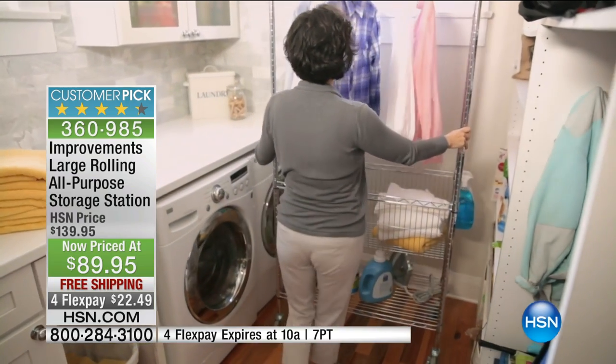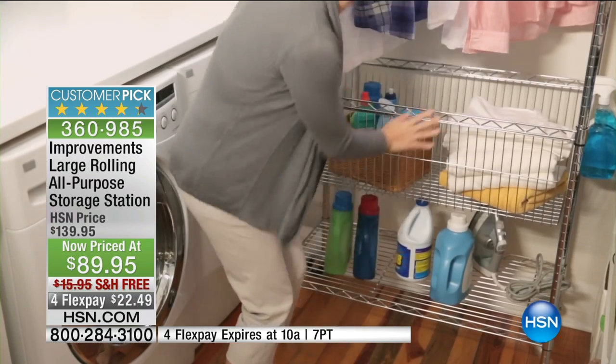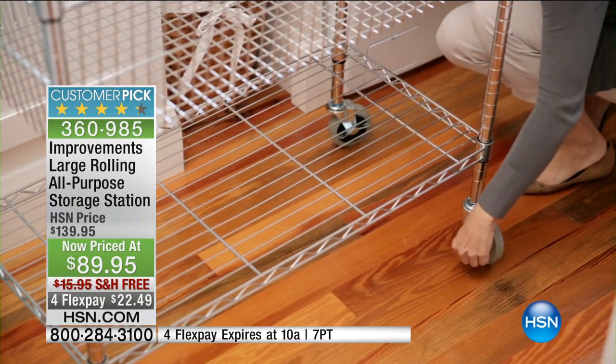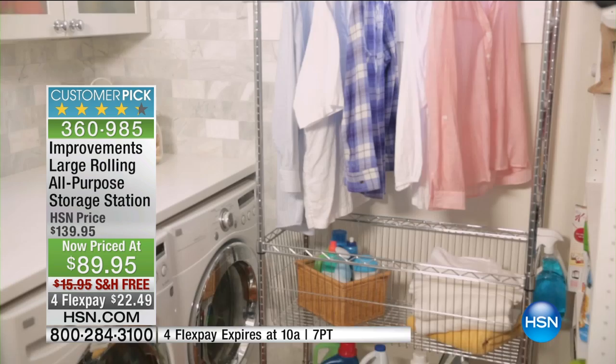You get all the baskets, all the adjustable shelves, the top-quality heavy-duty wheels. And today, while supplies last, you're getting it for not only the best price HSN has ever offered — a full $50 off — you're also getting four flex for the next 11 minutes.